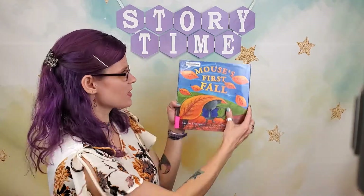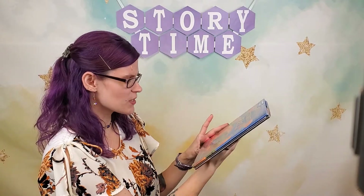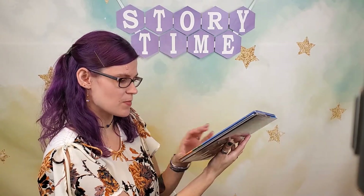Our first book is called Mouse's First Fall, written by Lauren Thompson and illustrated by Bucket Erdogan.